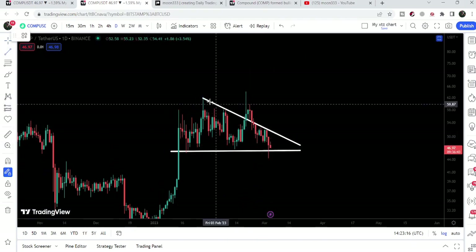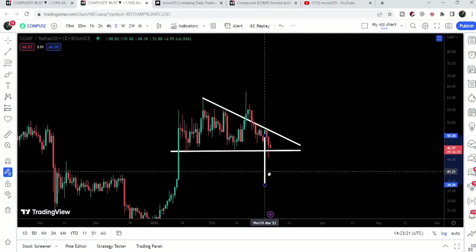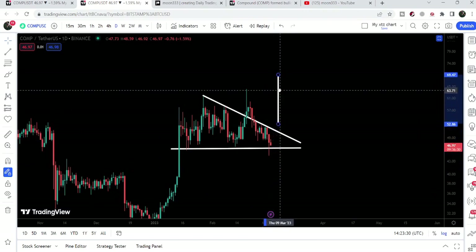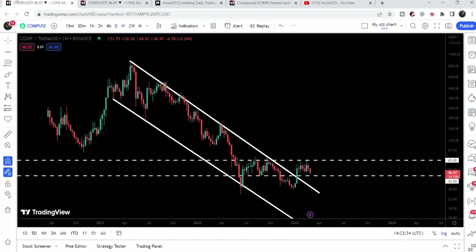If the price breaks down the support of this descending triangle, the downside target can be approximately $35. Right now it is moving at $46–$47. After a breakout to the upside, the target can be approximately $66, where the price can make a very powerful attempt to break out the key resistance of $65 as well. The final target for a huge breakout from this long-term down channel is at the top of the channel, approximately at $1,000.